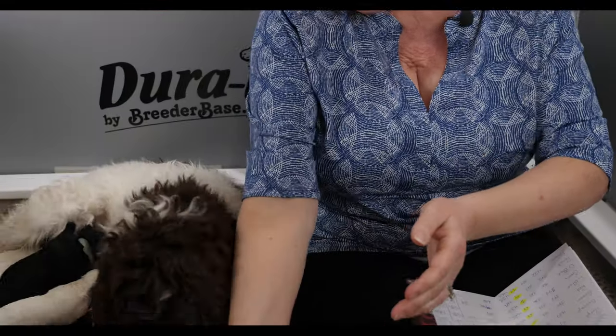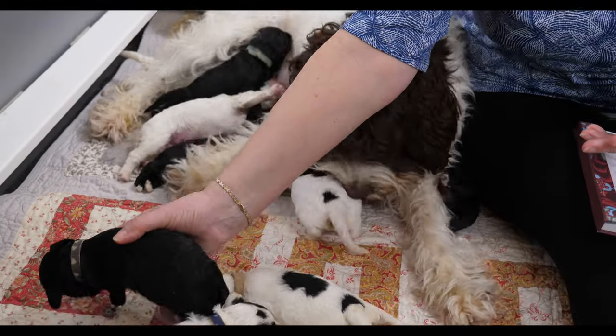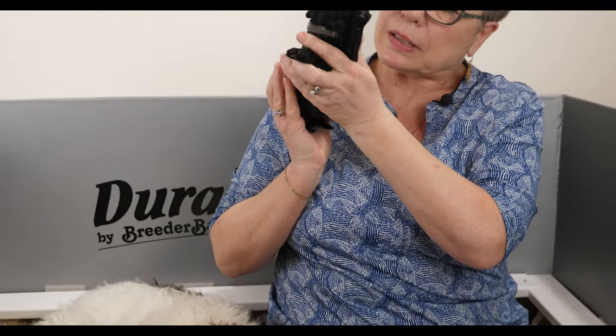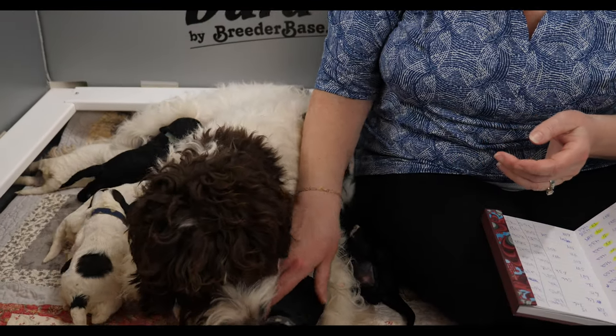Over here we have gray collar girl — another one of the smaller black puppies. Gray collar is solid black and she is very retiring; she will not fight for a spot at the milk bar at all, so she gets the most help from us. Gray was 394 grams when she was born and she's now 470, so she's done a very nice job, but she does still need a little bit of help finding her way to a good spot.